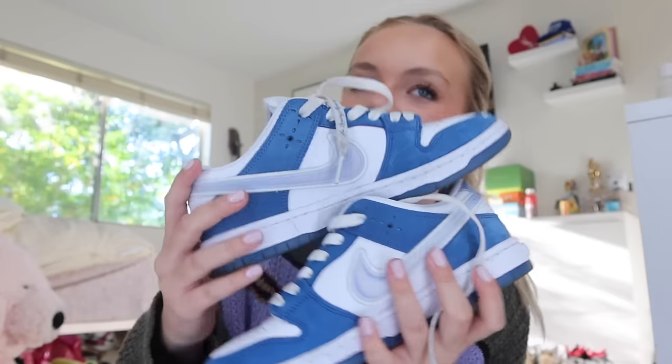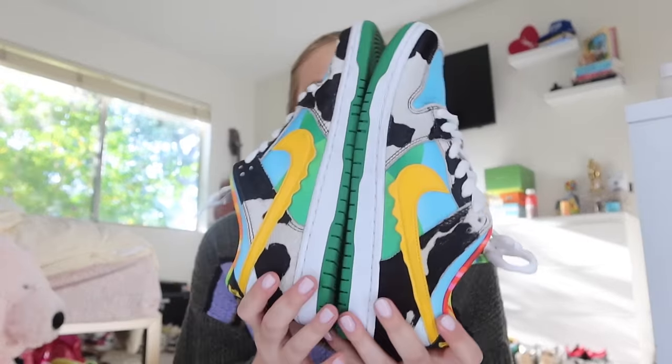The next pair are the Paras — they're so fun. I've worn these a ton because they have a lot of colors that go with a lot of stuff I have. This next pair I love so much — maybe my favorite pair of SBs — they're the Born and Raised. I've worn these a ton and I got them for my birthday this year. This next pair is iconic — probably the most iconic pair I have — and they are the Ben and Jerry Chunky Dunks. These are a fan favorite, all my friends love them. It's even cooler because I got the friends and family edition so I have the box pint of ice cream it came in.